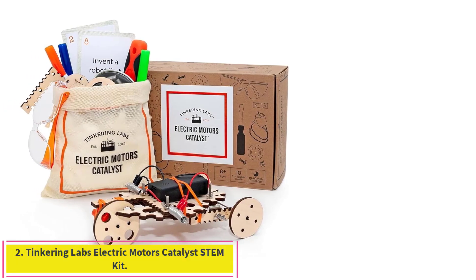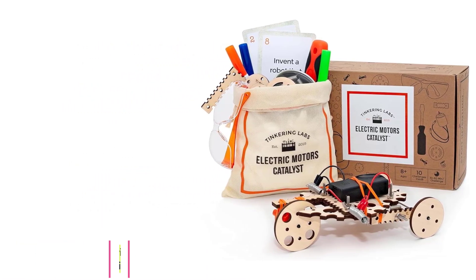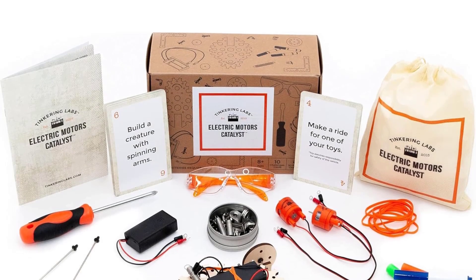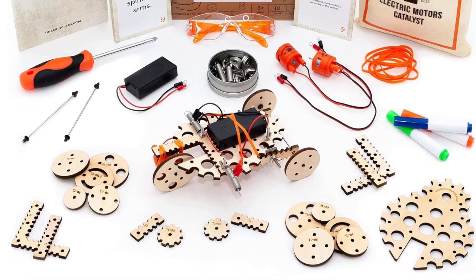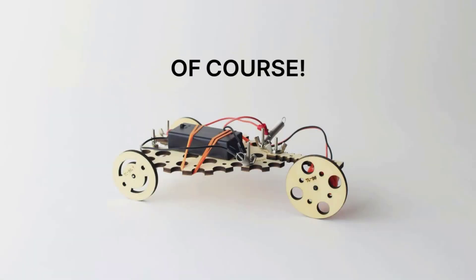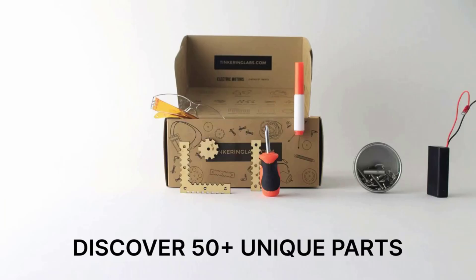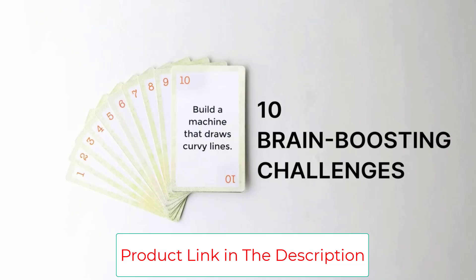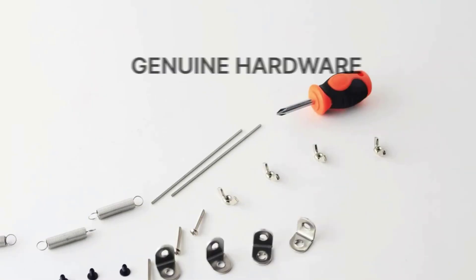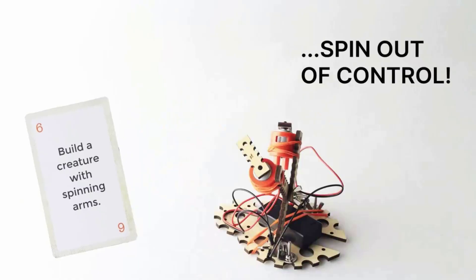Number 2: Tinkering Labs Electric Motors Catalyst STEM Kit. This kit allows kids to build and rebuild robots, cars, and creatures of their own imagination. It's perfect for the budding inventor who likes to tinker with things around the house. There's even a game element — 10 playing cards that challenge kids to build various creations on the spot. Protective goggles and a screwdriver accompany the included wooden pieces, electric motors, batteries, and hardware and tools.